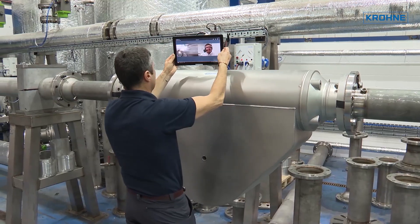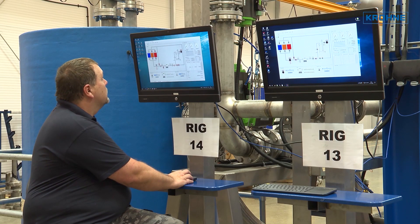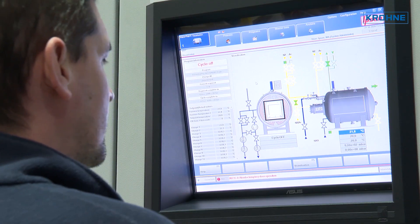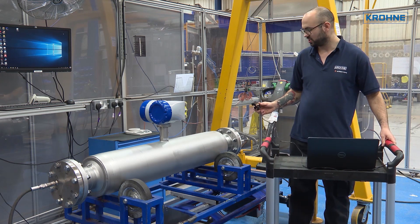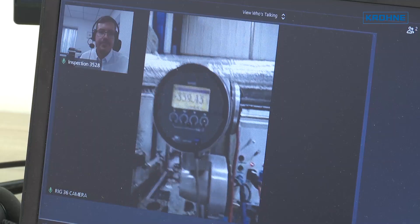Virtual remote inspections save you the time and expense of having to make the trip in person, without having to compromise on quality or interaction. If you want to find out more or to arrange your own virtual factory acceptance test, please contact your local Krona representative for further details.